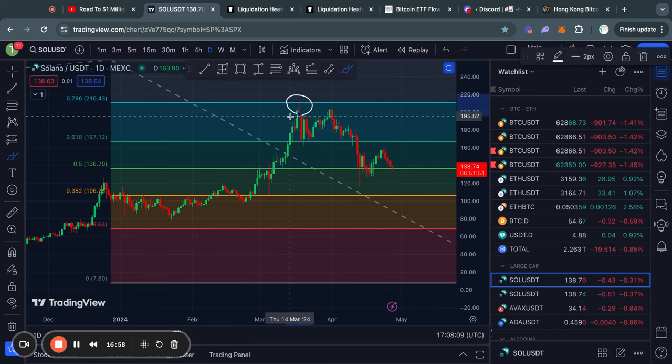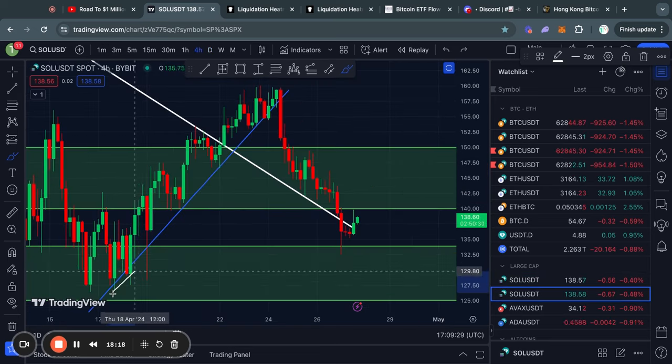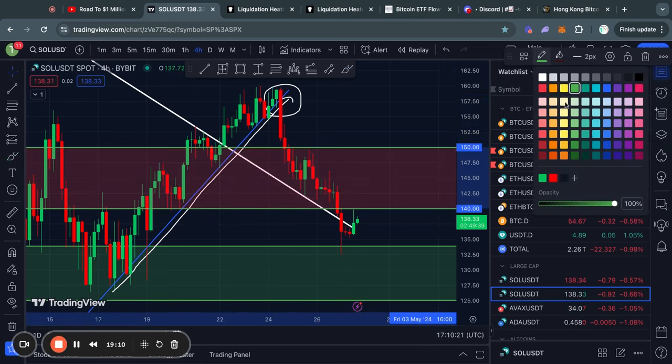Taking a look at Solana on the daily time frame — just like Ethereum, we got rejected from the 0.786 Fibonacci level, after which we traded to the downside and lost support at the 0.618 Fibonacci level. After reclaiming the 0.5 Fibonacci level, we traded to the upside a little bit; however, right now we are trading back to the downside and are on the very edge of this level of support at the 0.5 Fibonacci level. After following this ascending trend line to the upside very nicely, I told you before this even happened that if we lost this trend line support, we would likely see some bearish price action in the short term — and that is exactly what we saw over the last couple of days.